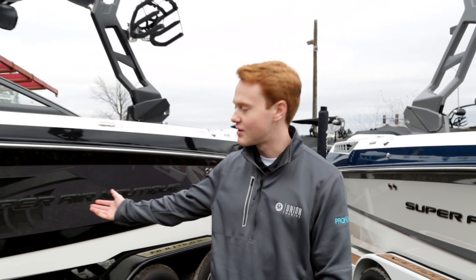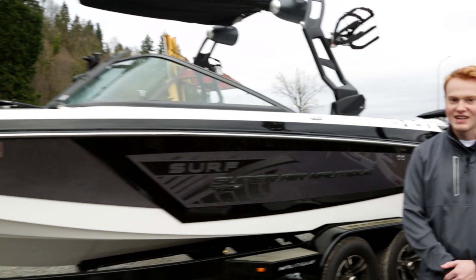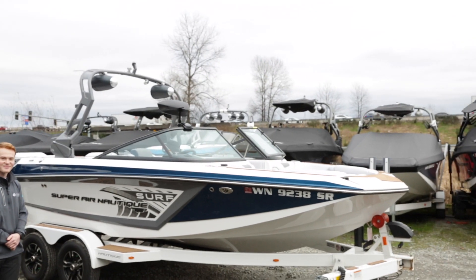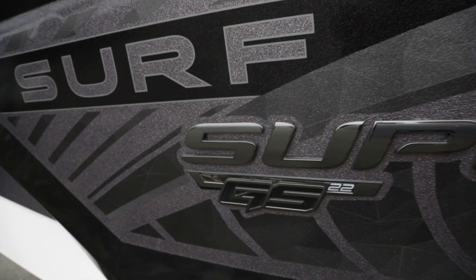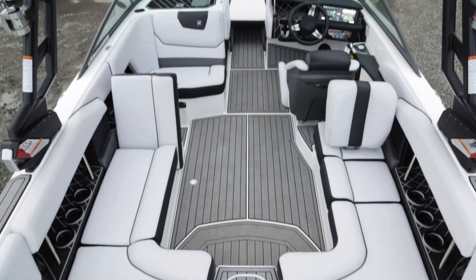Hi guys, I'm Jacob with Pacific Nautiques, and I'm here to introduce to you our pre-owned boats of the week. Over here we have our 2018 GS-22, and over here we have our 2018 GS-20.